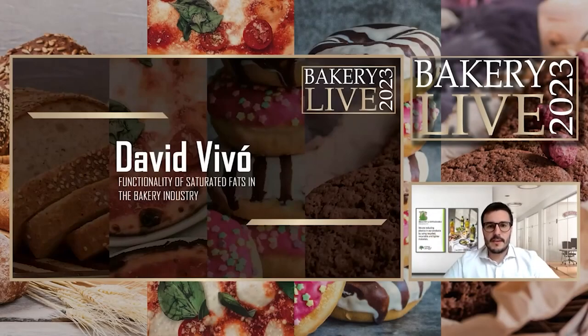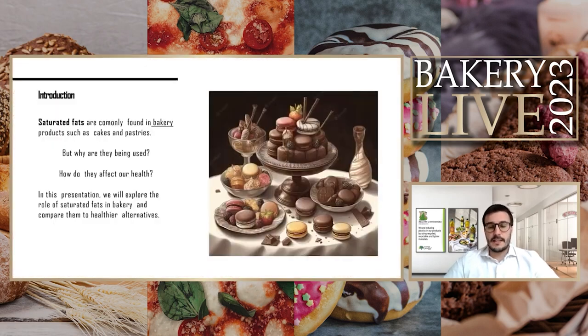Hello everybody, thank you to the team for this opportunity. I'm David Divo, manager of healthy and sustainable ingredients at Borges, a Spanish company. Today we'll be presenting a better understanding of saturated fats, specifically in the bakery industry — why we are using them and how they affect us. This is our presentation for Bakery Life 2023.